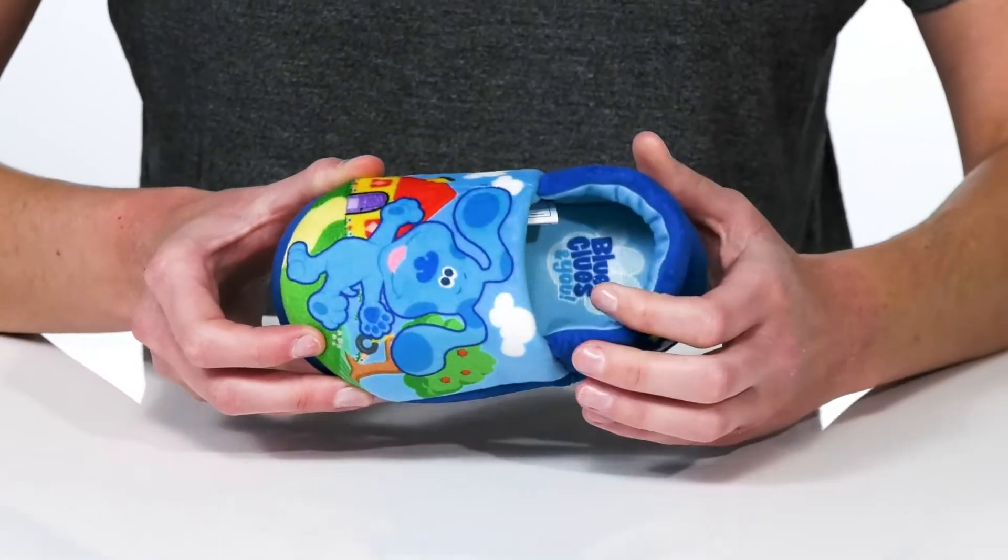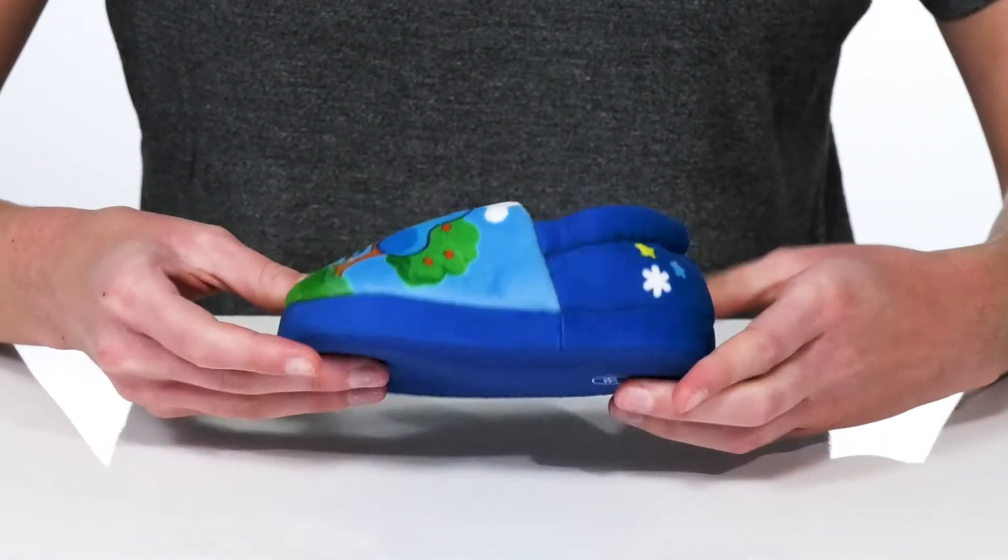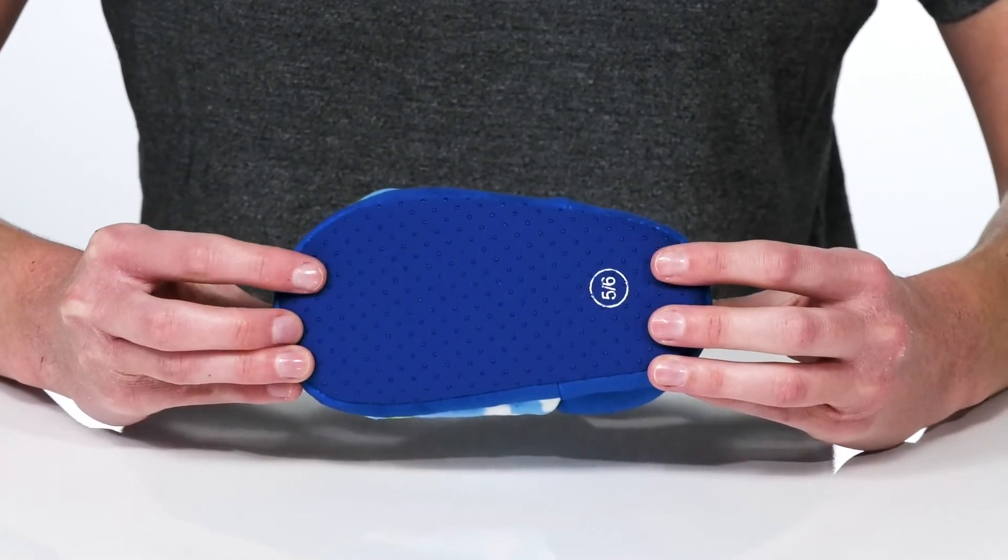The interior is also textile lined with an extra squishy footbed at the bottom for comfort. This all sits on top of a textured outsole.